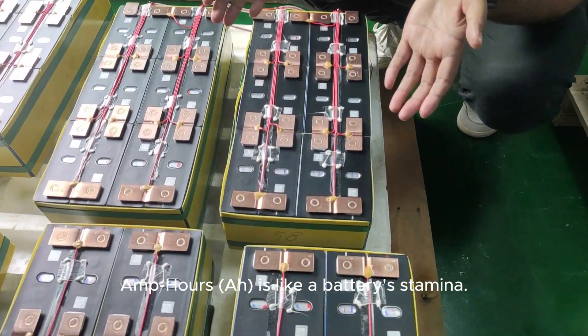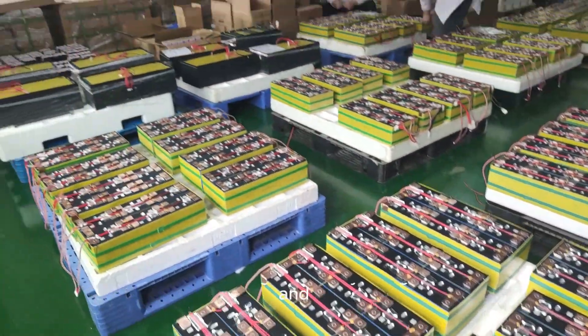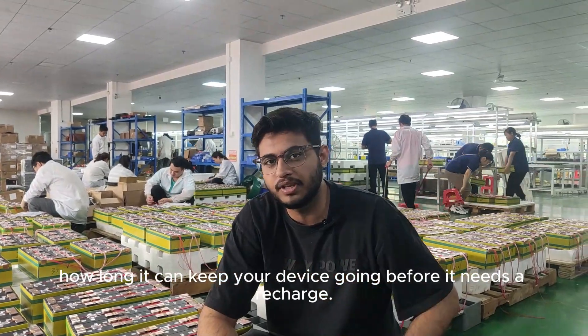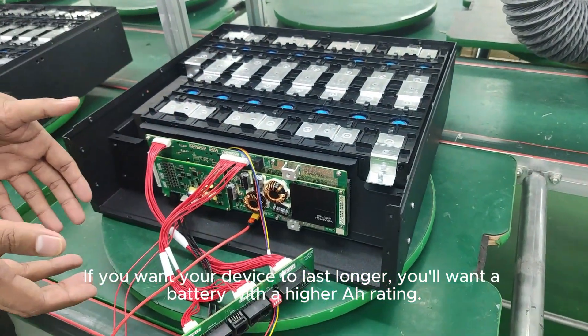Amp-hour (Ah) capacity is like a battery's stamina. It shows how much charge a battery can give over time, and how long it can keep your device going before it needs a recharge. If you want your device to last longer, you'll want a battery with a higher Ah rating.